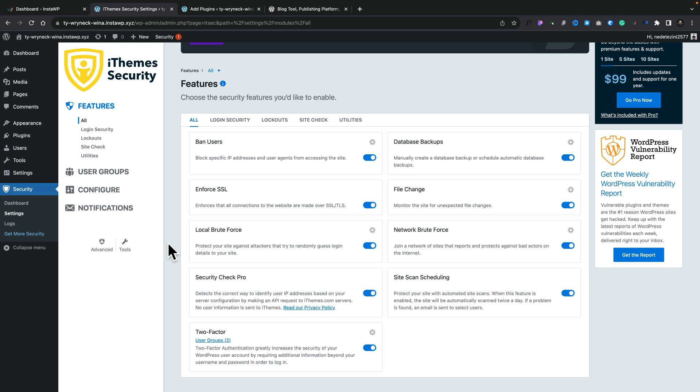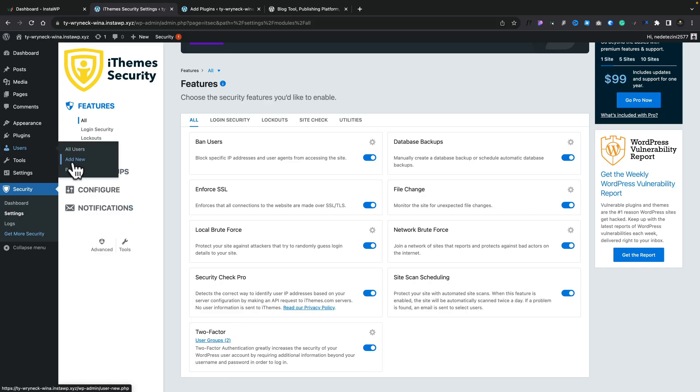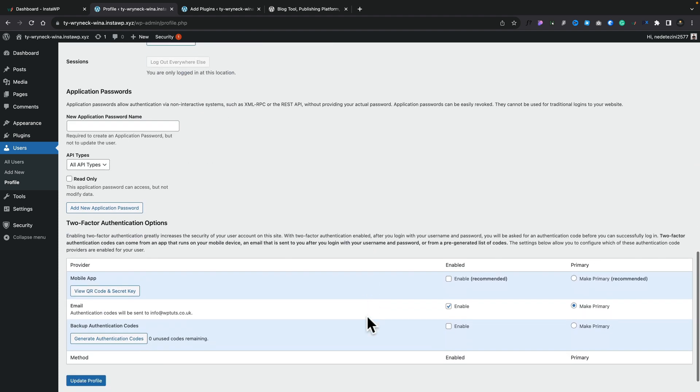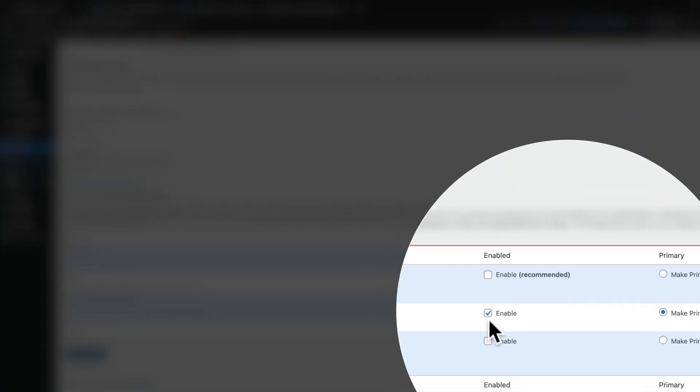I use iThemes Security for my particular security plugin, and when you run through the setup wizard, one of the options it asks is whether you want to enable two-factor authentication. I've set that up, so now whenever I've got any user account — my own or anybody else's — I can apply two-factor authentication and choose what kind I want to use. If we come over to my own profile and scroll right down, you'll see I've got three options for how to handle that. I've enabled email authentication as primary, so whenever I try to log in, it'll ask me for a security code emailed to my registered email address.